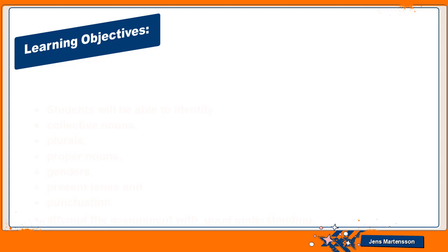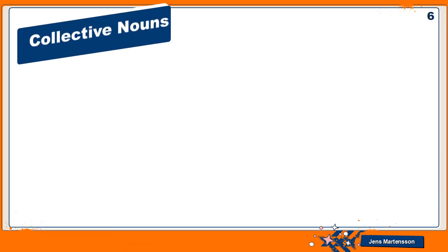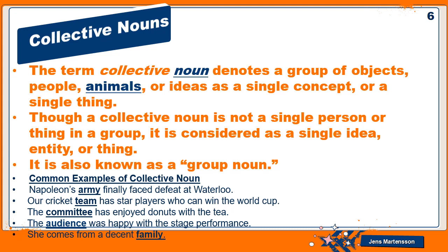Learning objectives: students will be able to identify collective nouns, plurals, proper nouns, genders, present tense, and punctuation, and attempt an assignment with good understanding. The term collective noun denotes a group of objects, people, animals, or ideas as a single concept or a single thing.